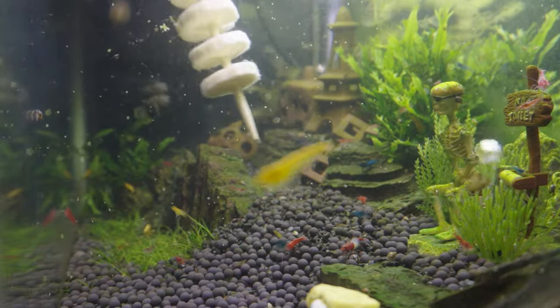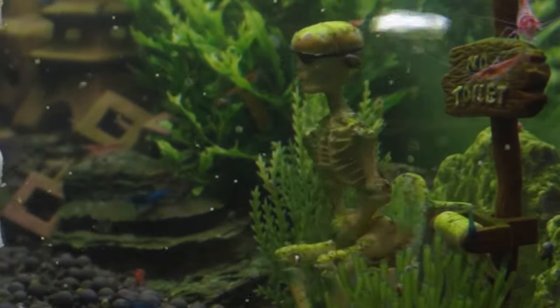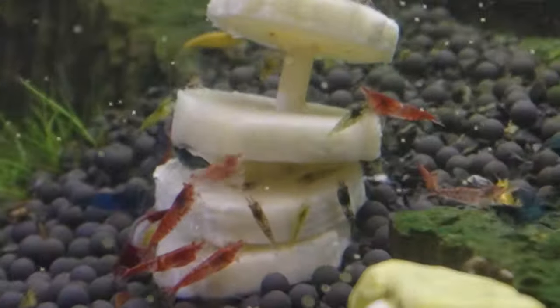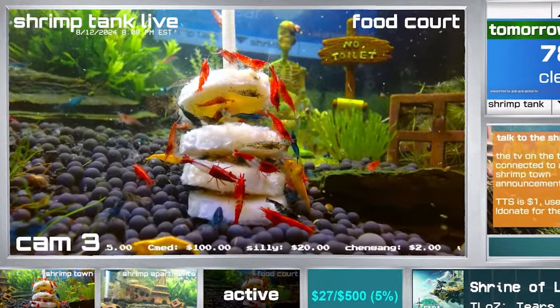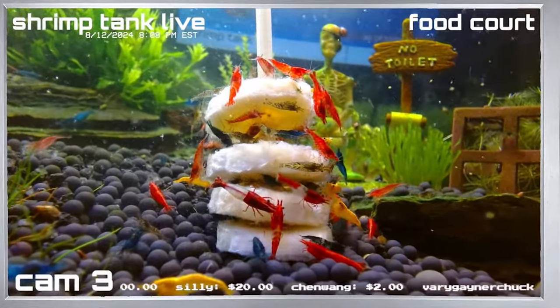Then we put all of those banana pieces onto a stick and put it right in front of Captain Brapp. After Sean lets go of the stick, there's already a shrimp on it. And within two minutes, there are even more! Little did we know our livestream would look so insanely colorful with all these red, blue, and yellow shrimp just completely chowing down on this banana.